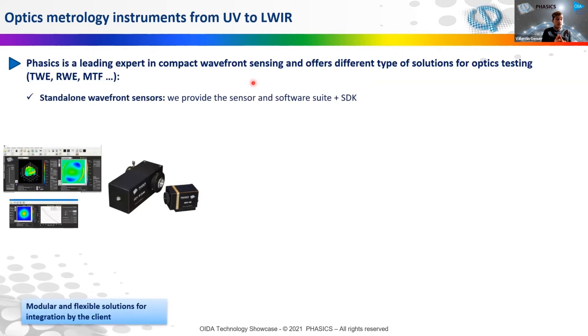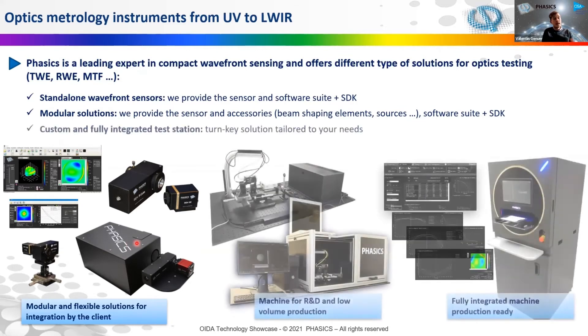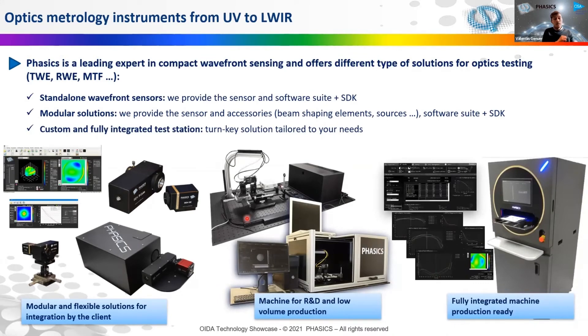Our solutions come in different types. First, we have standard wavefront sensors with a software suite and software development kit — you build your own test bench; it's very modular and flexible. The next step is modular solutions where we provide beam shaping elements, beam reducing systems, beam expanding systems, and sources — everything you need to build your own test bench. And then the next step is a combination of either a fully integrated test station off-the-shelf, production-ready or R&D-ready for intensive testing, or fully custom turnkey solutions tailored to your needs. Feel free to contact us and we'll be happy to work with our engineers to find the best solution for you.